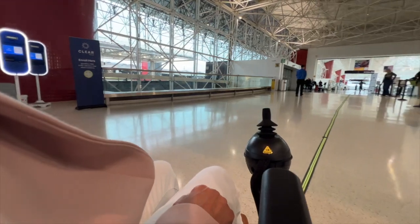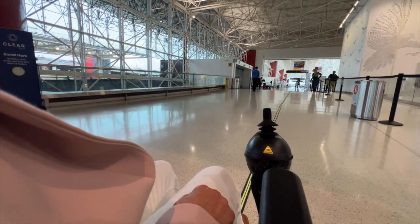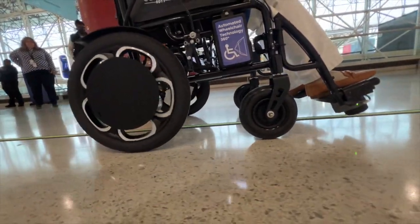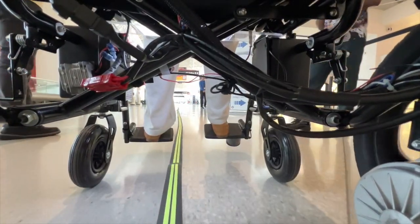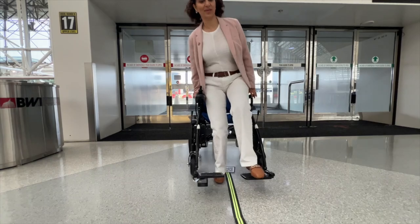Dr. Mansoura Jahani directs the transportation engineering side of things, making users independent and mobile. She explains this is the third phase of the project — tests in the campus lab were successful, and then came the real world. When they came to BWI, there were many new details to contend with: different lighting, shadowing, textures, floor colors, and reflections affecting the cameras.